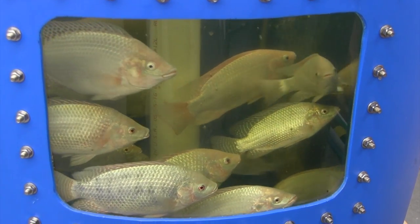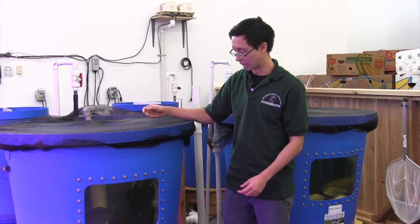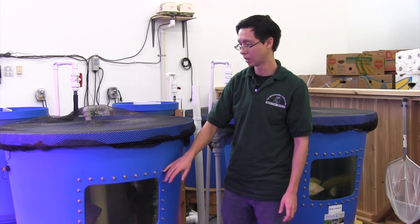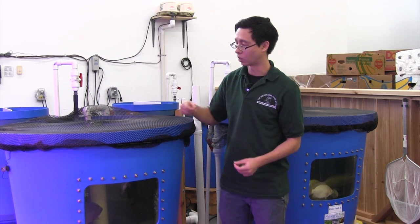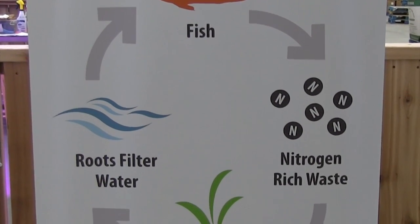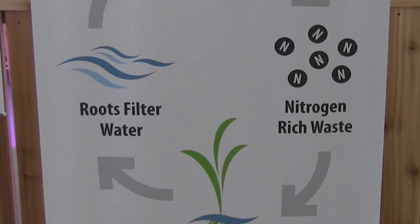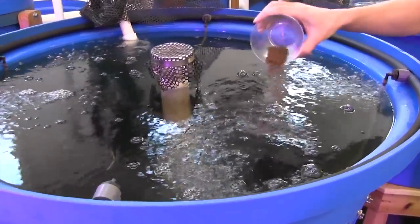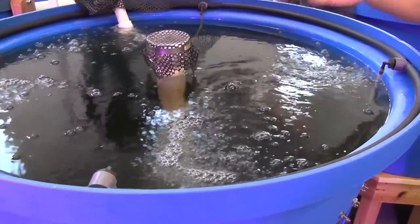This is where it all begins. We feed the fish, the fish provide us with some waste — which you can see floating around in there sometimes — and that waste, through a couple of biological processes, is converted to nitrates, which is the fertilizer for the plants. The fish are the farmers in this case, because we don't add anything to our water: no fertilizers, no chemicals, no pesticides. It's all naturally grown — we're just adding fish food for the fish, and as a result the plants grow.